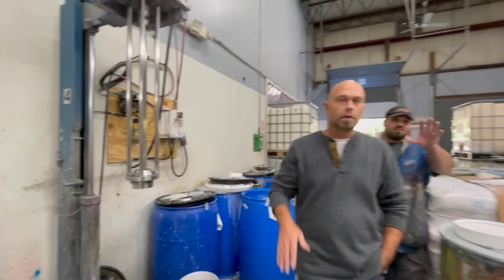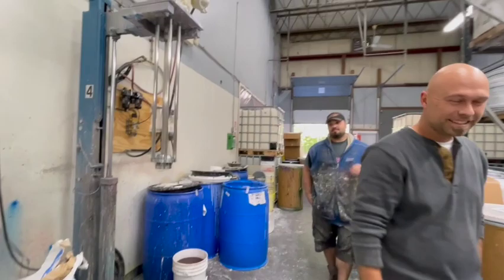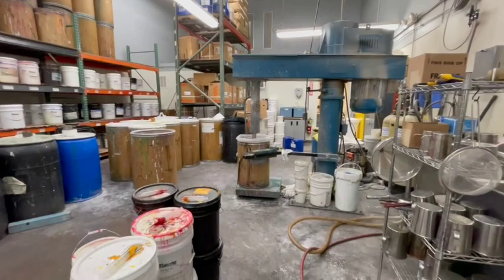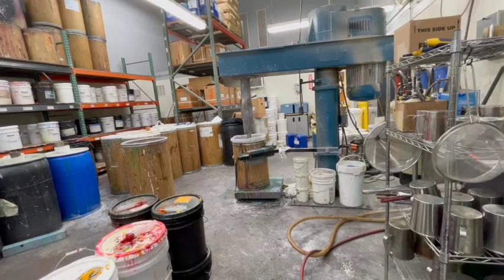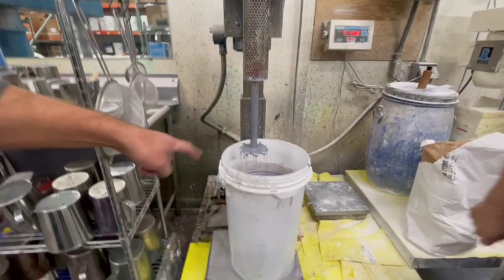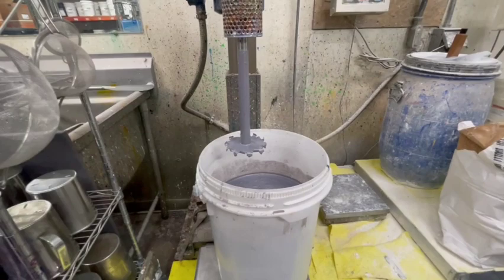That's why we have different machines for different purposes — different blades and everything. The blade on the Hockmeyer looks almost like a circular saw blade with little turned-up edges — it's like a circular saw but with an edge on it — whereas the Ross blades are different. So the blades depend on the kind of paint you're making.